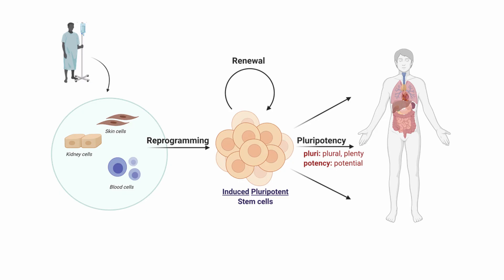Previously, the stem cells used in research primarily came from human embryos that were donated to science. As you can imagine, this raises some ethical concerns. But in 2006, the development of a new technique revolutionized the field. Now we can generate stem cells from adult cells — for example, we can take a blood sample or a skin sample and reprogram it in the lab to a pluripotent, stem cell state.